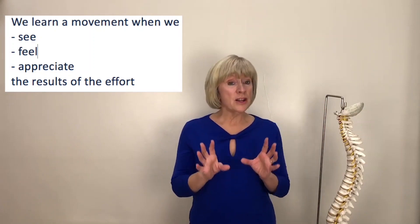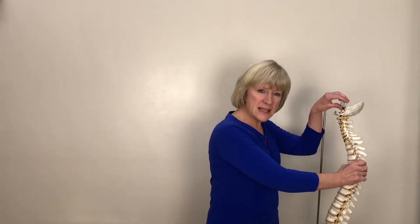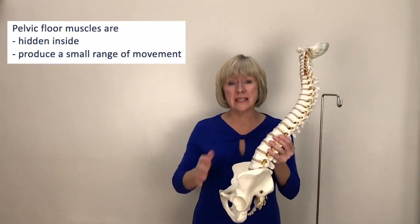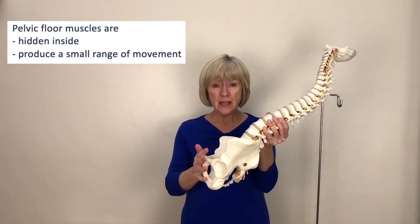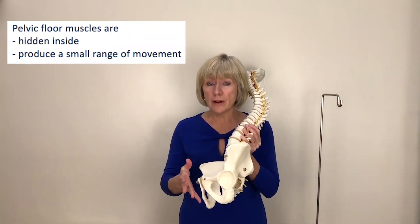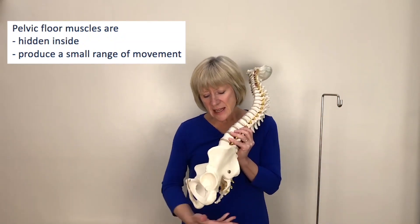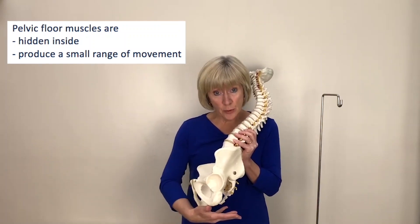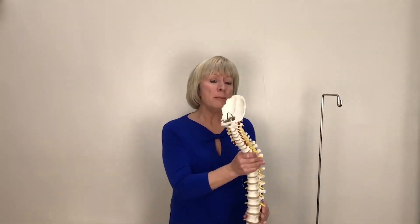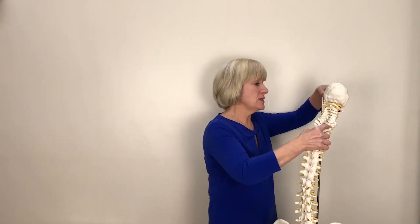These principles are quite hard to apply to the pelvic floor muscle group because they're tucked away inside and we can't easily see what's happening. They're also attached to bones at the front and the back of the pelvis and structures underneath that don't move very far. So although a pelvic floor muscle contraction gives the sensation of our undercarriage lifting upwards and forwards, it's a relatively small range of movement, and that makes it quite hard for our brains to work out exactly what's happening.